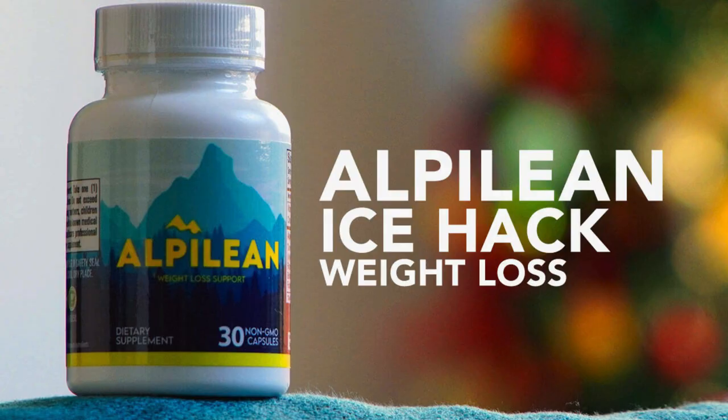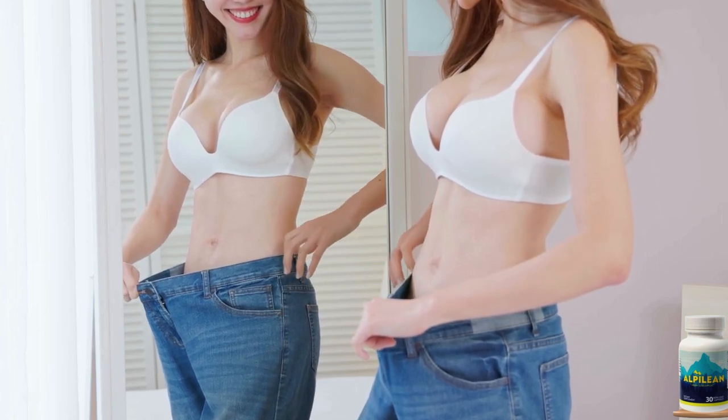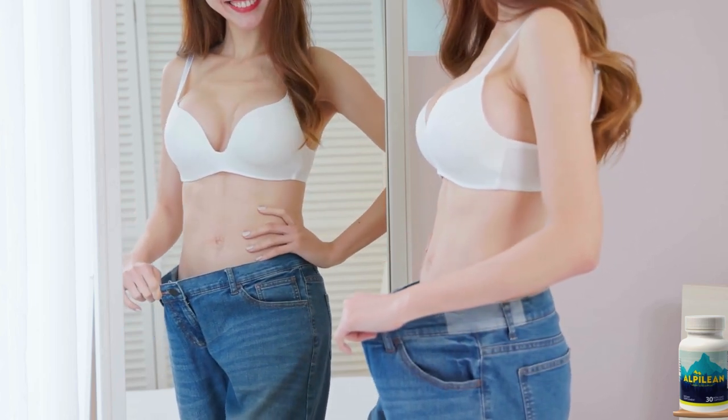Now let's talk about Alphalion. It's a natural supplement designed to help your body shed excess weight, eliminate fat stores, and boost your metabolism. These are the key benefits it offers.